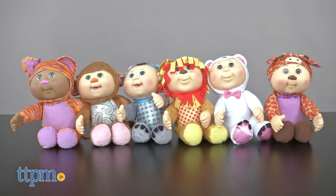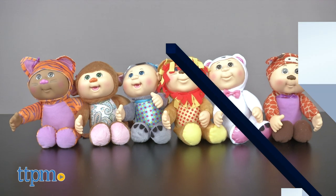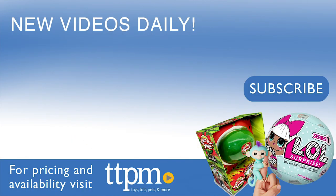These Cabbage Patch Cuties are recommended for ages 18 months and up. Each is sold separately. For where to buy and current prices, visit us at TTPM and subscribe to our YouTube channels for more reviews every day.